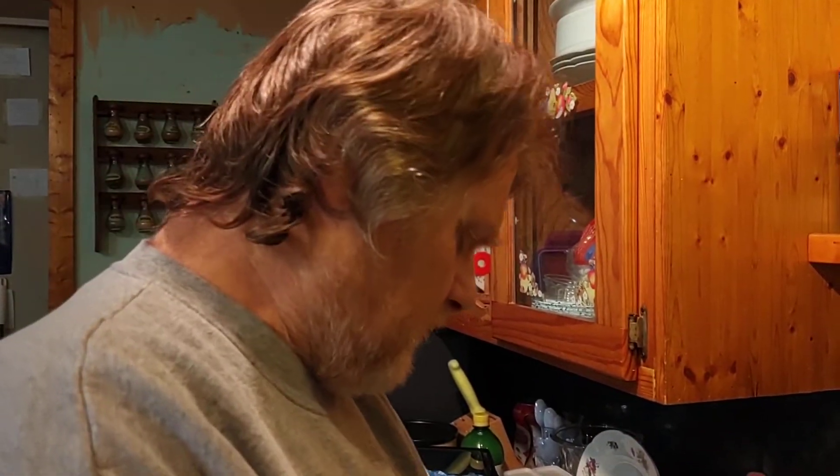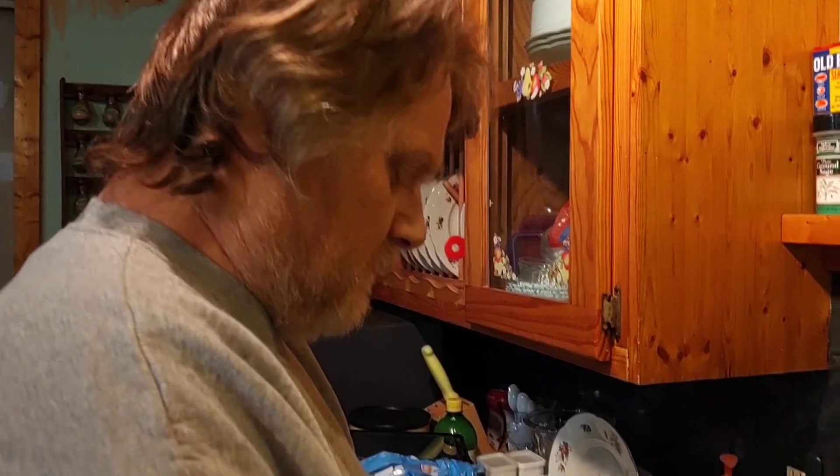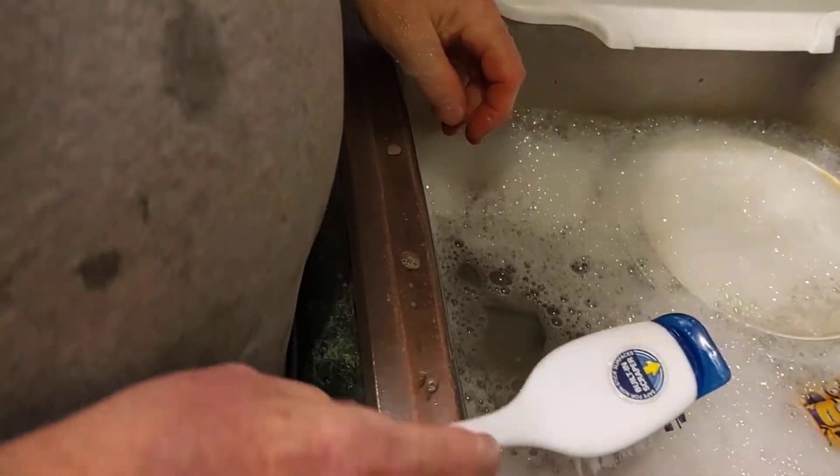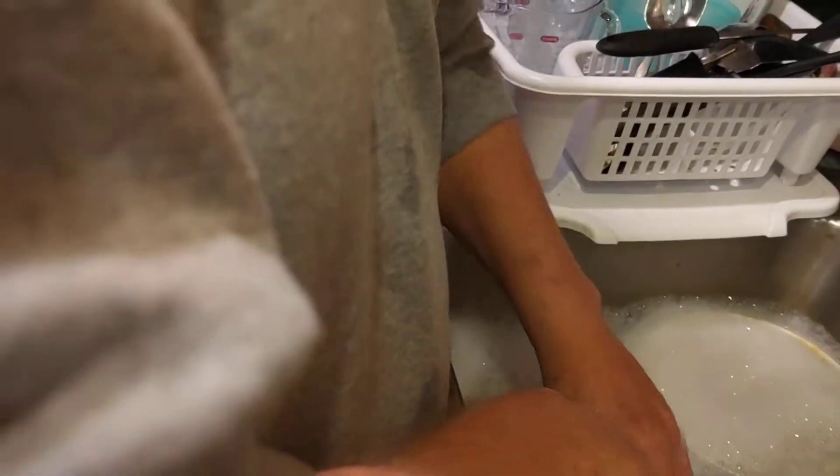What else did you do today — did you feed the critters yet? I haven't done the birds yet. Waiting for the rain to stop; it's supposed to stop by 10 o'clock and it's already 10 o'clock. So he's doing that.